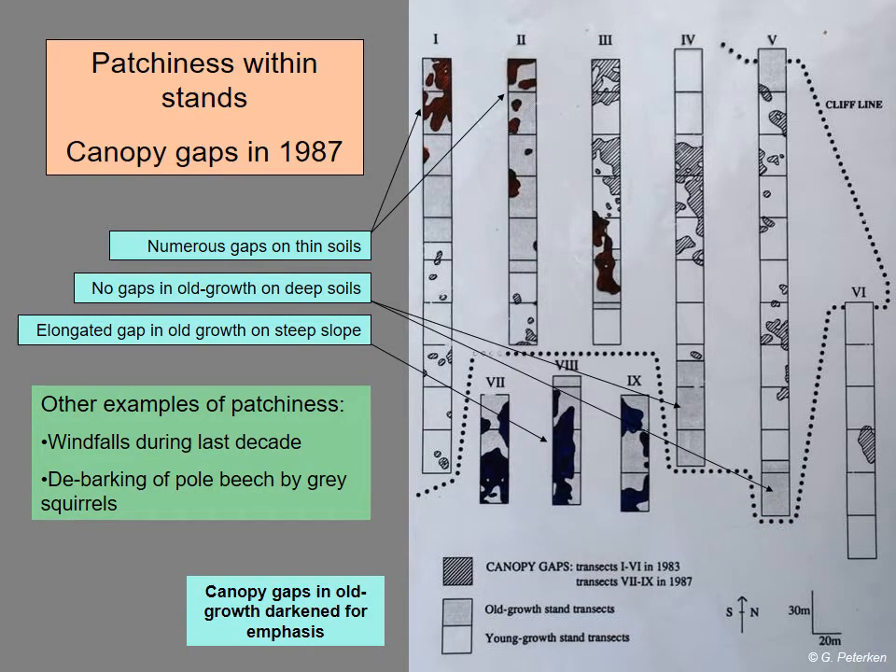These events or disturbances create gaps — holes in the canopy. To illustrate the kinds of shapes and sizes, I'm showing the map we made in 1987 of the pattern of gaps created roughly 10 years after the great drought. This is an outline map of the transects in the wood; the dotted line is the line of the cliff. In the upper half of the transects, above the cliff, most of these gaps were created by the drought — you can see irregular patterns. In some places the canopy almost completely collapsed, in others it was scarcely touched, usually on the deeper soils where the trees survived better.